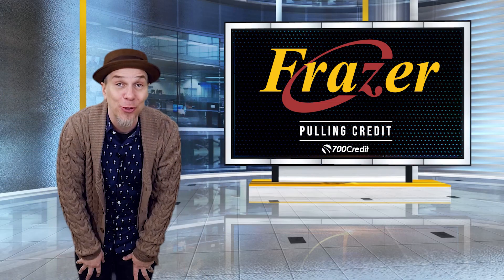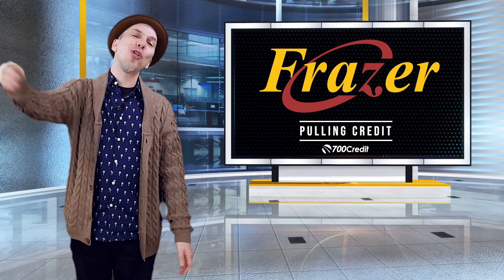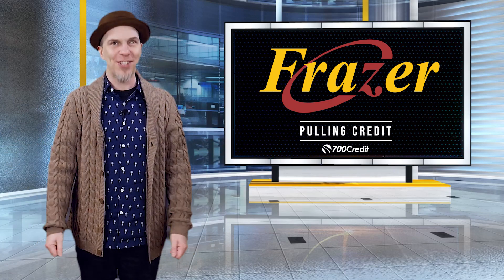Hello and welcome to another Frasier tutorial. In this tutorial we're going to show you how to pull credit using 700 credit.